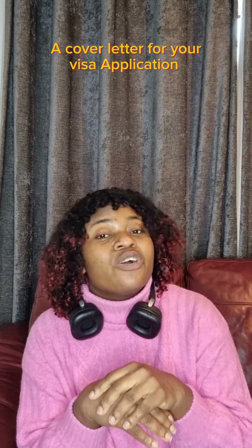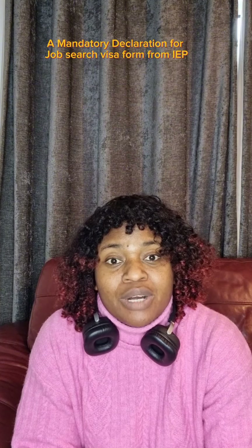You also need a police clearance certificate — a police report from your country. Then you need a cover letter; I will post the format on my page so follow through. You need up to three months of bank statements showing you have enough money in your account, equivalent to the minimum wage in Portugal, which is 705 euros.